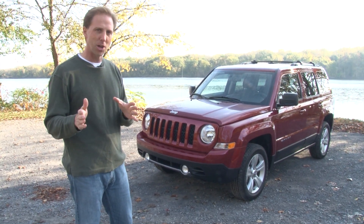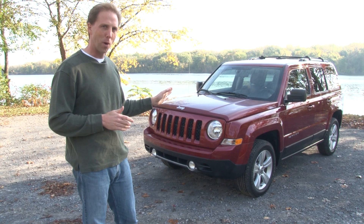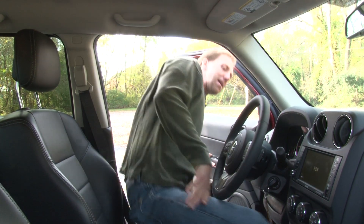Mechanically they're pretty much identical. However, this vehicle has a lower starting point of around $17,000. This Jeep Patriot Limited 4x4 stickers for just under $29,000.